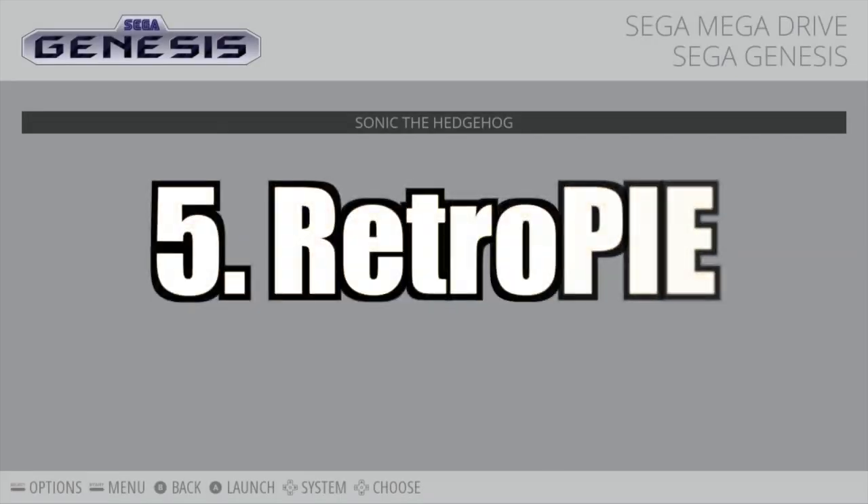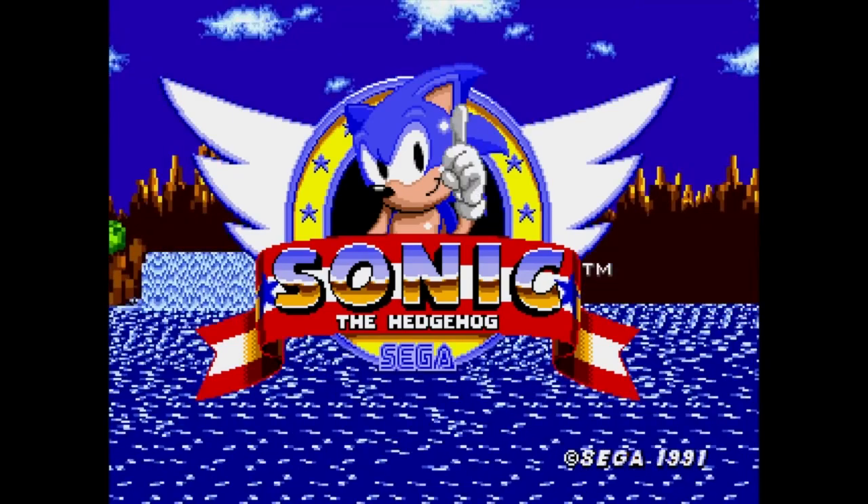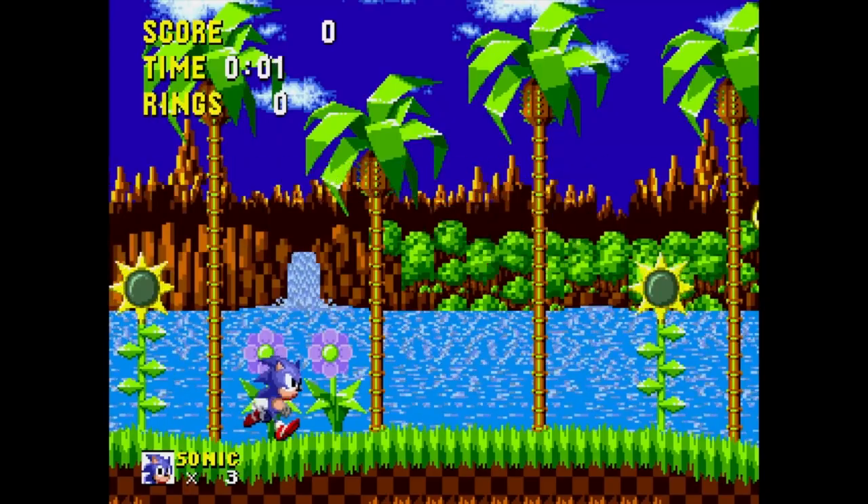21st century gaming is amazing, but if you're looking for some 8-bit or 16-bit nostalgia, you can use the RetroPie emulator to enjoy games from classic platforms like the original Sony PlayStation or the Atari.